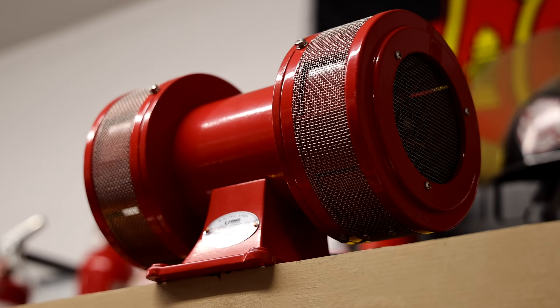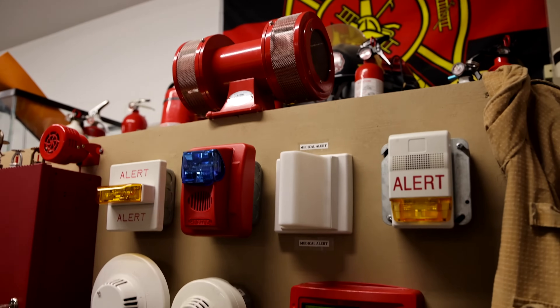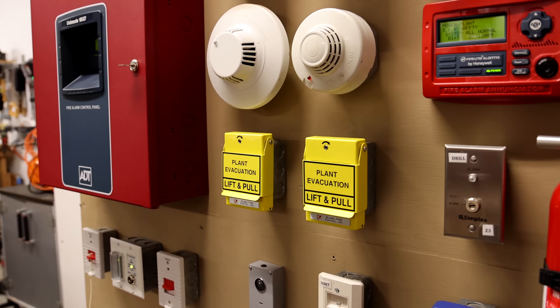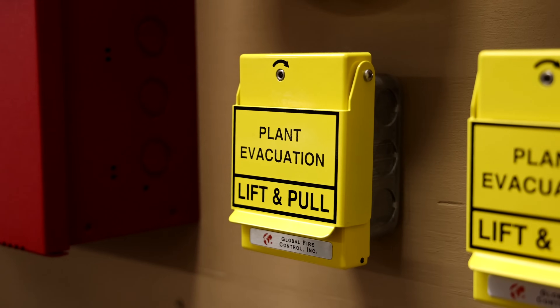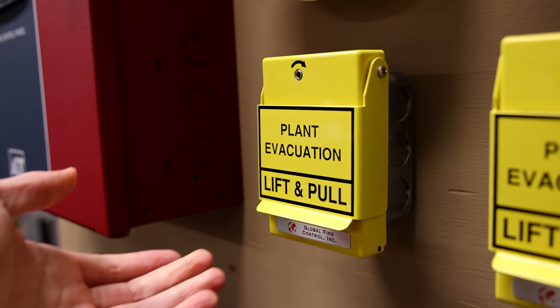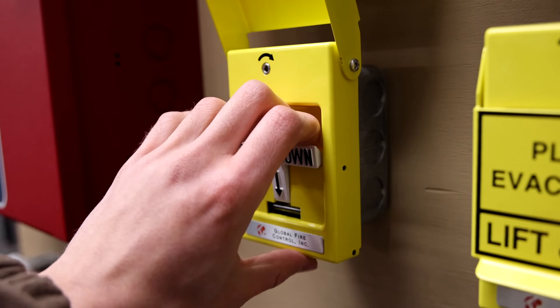It's time to activate the system — this is going to be loud, just as a little warning. And yes, of course, I do have hearing protection in. I'm going to first pull the pull station on the left. This one does have a glass brake rod inside of it — I decided to install one just to make it more realistic. So: plant evacuation, lift, and pull down.